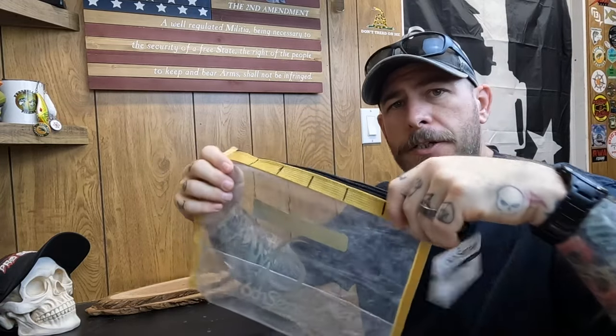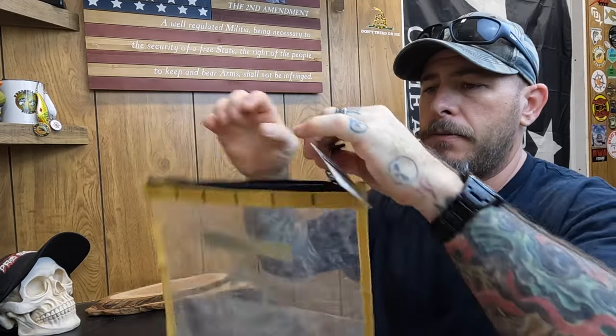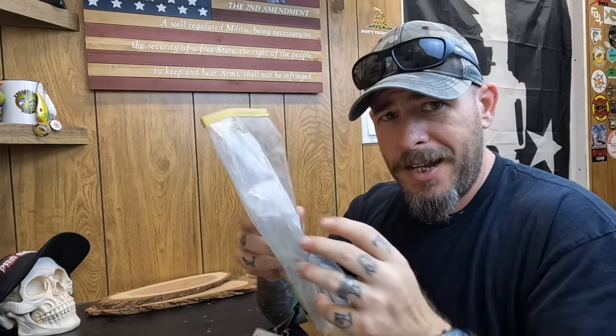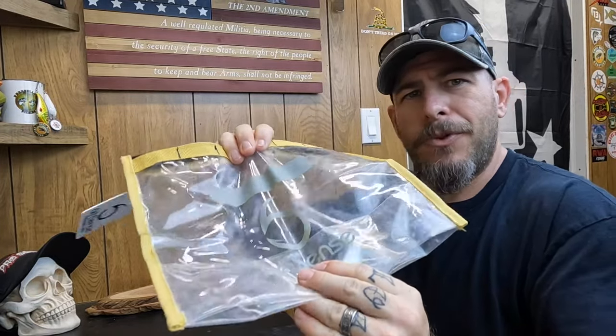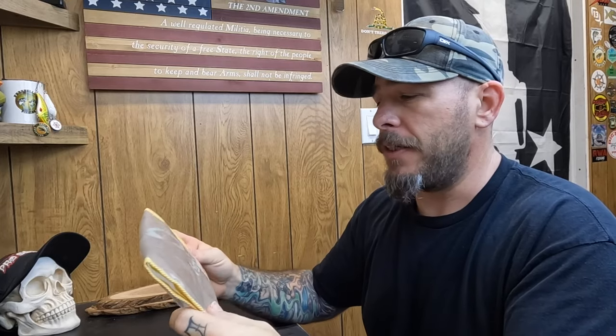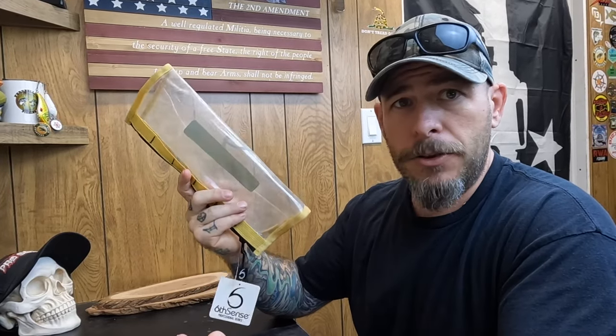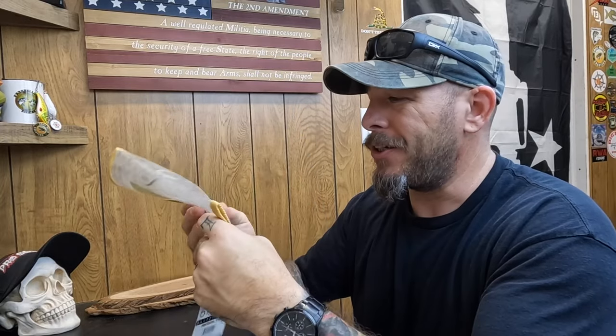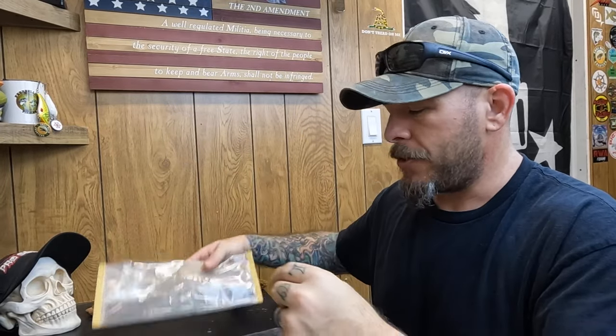First let's run through some of the non-bait stuff. The whole thing is shipped in a reusable bait bag, and this is my first one from six cents. I gotta tell you, I really like it — it's got a really great feel to it, and you can tell the stitching and binding is really good quality. I use these exclusively on my kayak for carrying baits around, and this one is really good quality, so I'm excited to have this.